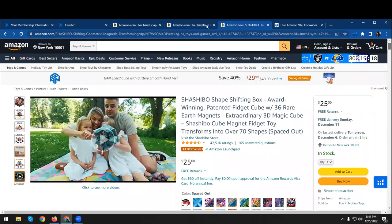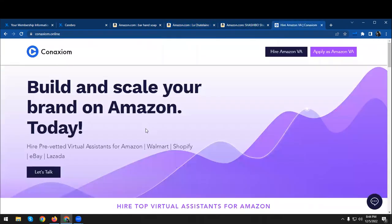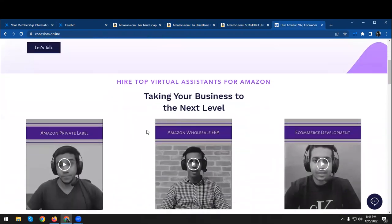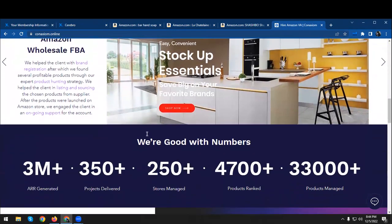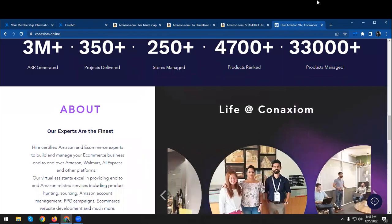So this should give you an idea of the areas you can work on. I work with Conaxium and we are a full-service Amazon agency that has literally helped hundreds of brands increase their sales by many times. If you are open for a chat to discuss this in more detail, just reply to my email and we can take it forward from there. Thanks and have a great day.